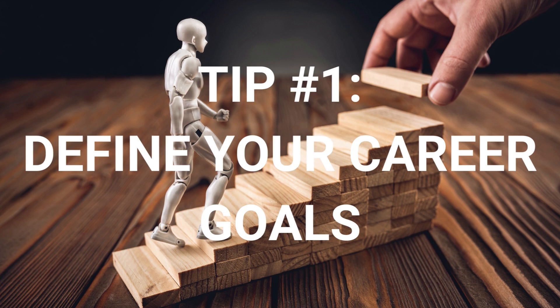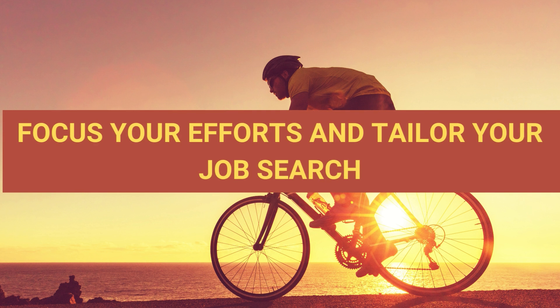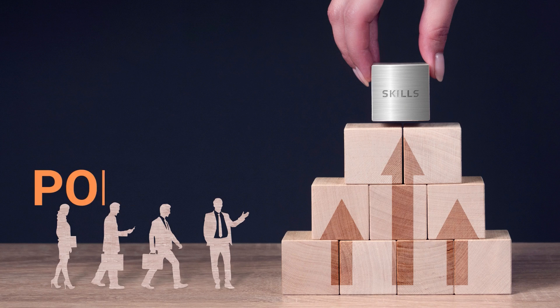Tip number one: define your career goals. Determine the role or domain you want to pursue within the software industry. This clarity will help you focus your efforts and tailor your job search accordingly.